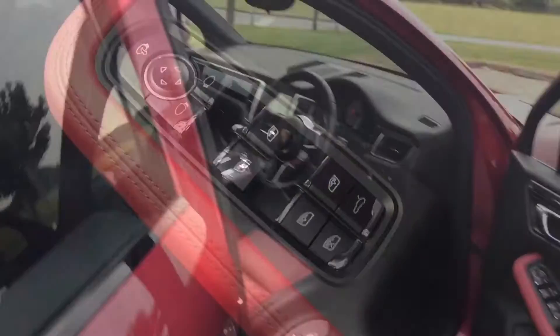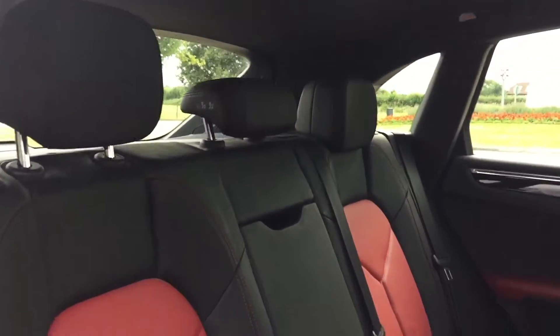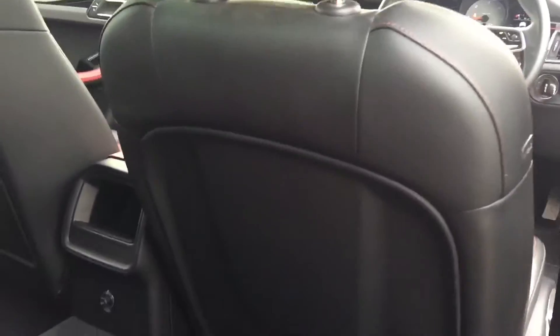I'm going to show you the back of the car to show you the rear seats. As expected, no marks at all — pretty much as new. Even the backs of the seats, there's no marks whatsoever.